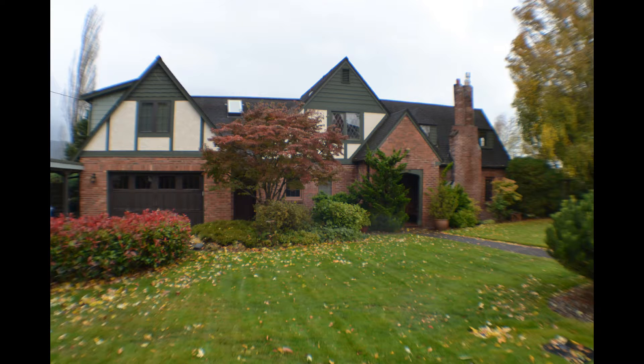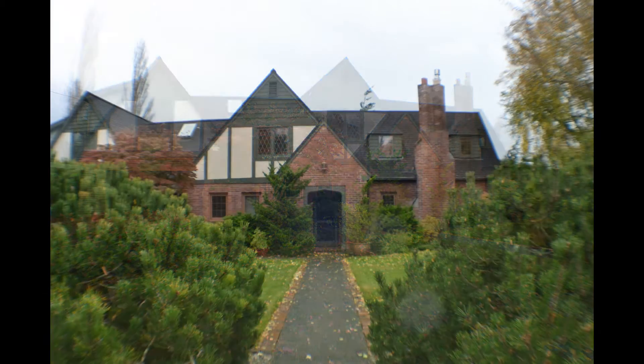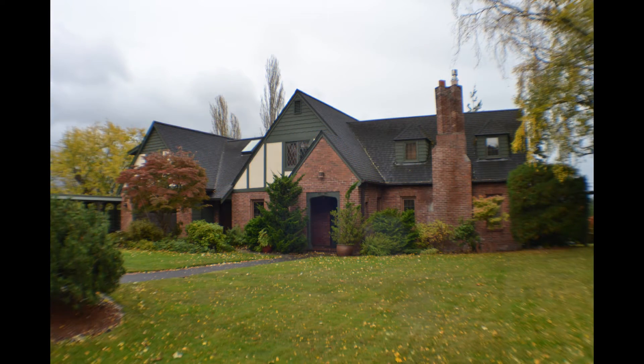1720 Knox Avenue, listed at $799,000. Three bedrooms, three bathrooms. Described as a South Hill Tudor with mountain views. It has had extensive remodel. Built in 1929, the home is about 2,400 square feet on a large 18,000-square-foot lot.